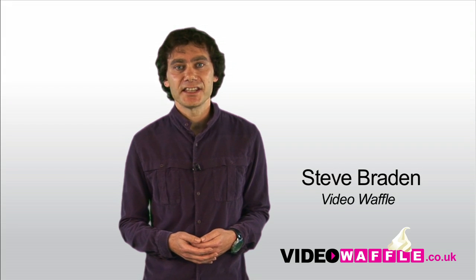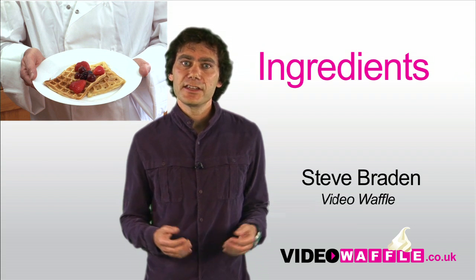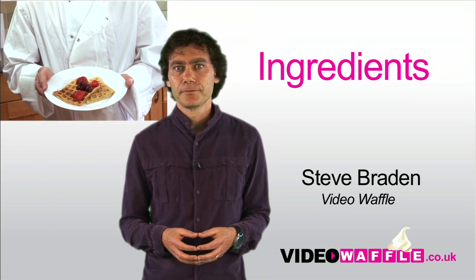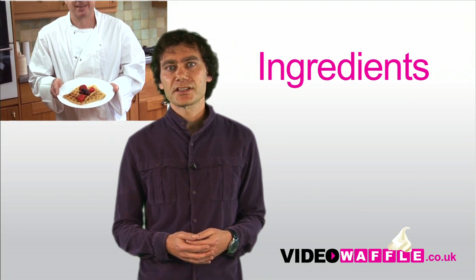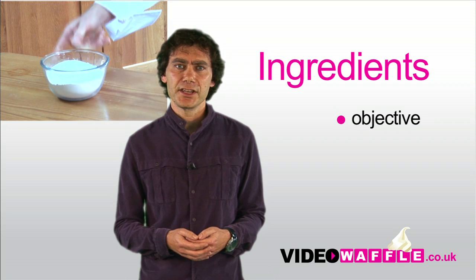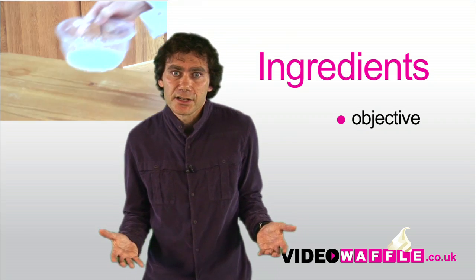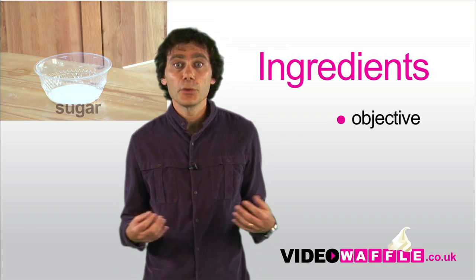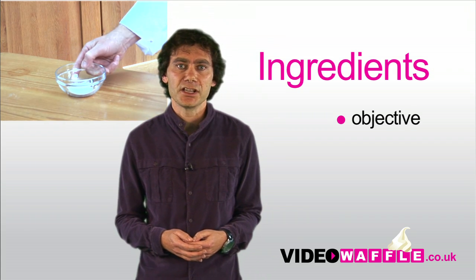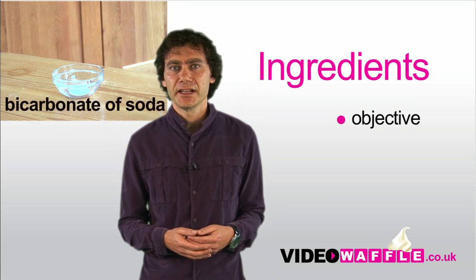Making a web video is as easy as making a waffle. So, what are the ingredients for a successful video? First off, you need to decide on your overall objective. What exactly are you trying to achieve? Maybe it's a how-to video, an exercise in brand awareness, or a way of establishing a personal relationship with existing customers. Try to always keep your overall message in mind.